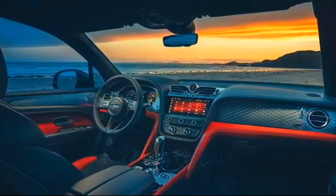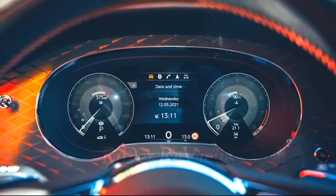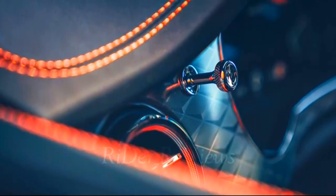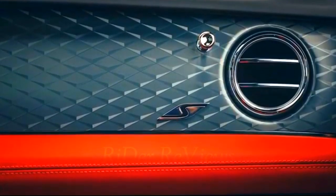The Touring specification adds adaptive cruise control and lane assist functions to the Bentayga. The adaptive cruise control can even be used in heavy traffic, allowing the Bentayga to come to a complete stop and then accelerate again as traffic allows. A night vision system can also warn drivers of potential hazards lurking beyond the view of the headlights.